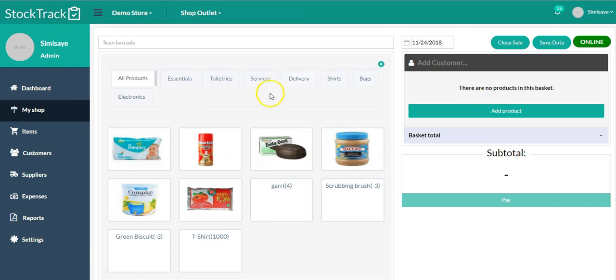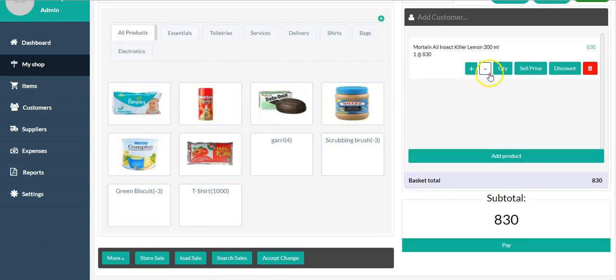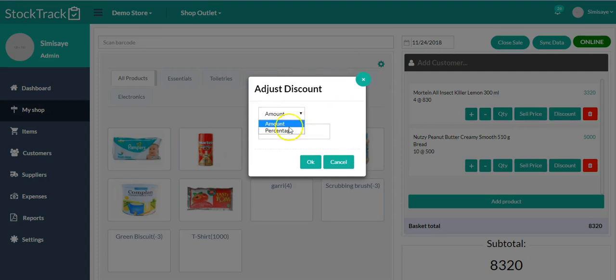Once you click on 'Start Sale,' you start selling your items. I'm going to add this item here and change the quantity to three. You can see that as I change the quantity, the total price changes. Let me add this one as well and change the quantity to 10. You can come here and change the quantity, delete items, or give a discount.